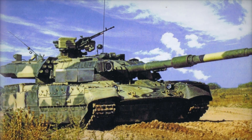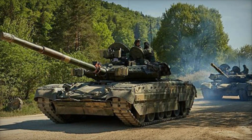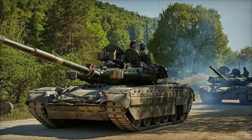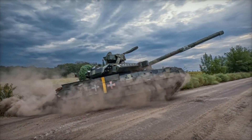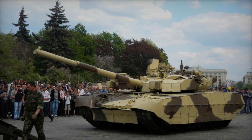The main advantage of the Oplot T-84 lies in its armor. The tank's modern armor is not just steel plates like in older models — it's composite armor which uses not only steel but also modern materials like ceramics and composites. This allows the tank to withstand hits from shells that would destroy other tanks.